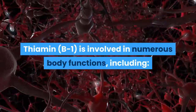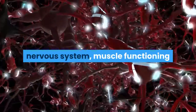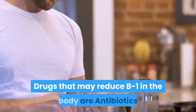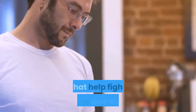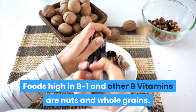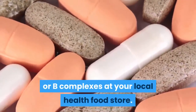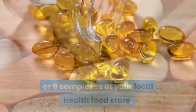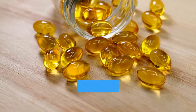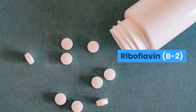Thiamine, or B1, is involved in numerous body functions including nervous system and muscle functioning and carbohydrate metabolism. Drugs that may reduce B1 in the body include antibiotics and diuretics. Foods high in B1 and other B vitamins include nuts and whole grains. B vitamins can be found as single supplements or B complexes at your local health food store. They are vital for proper stress management and keeping your body healthy, and taken daily can help prevent drug-related deficiencies.